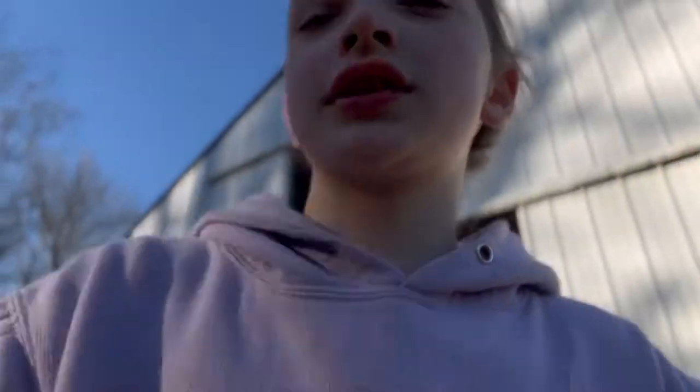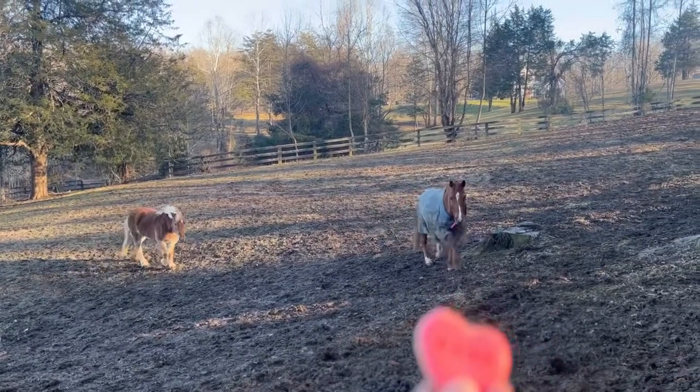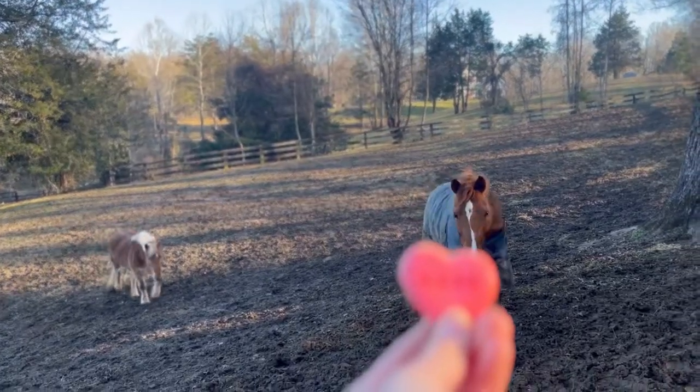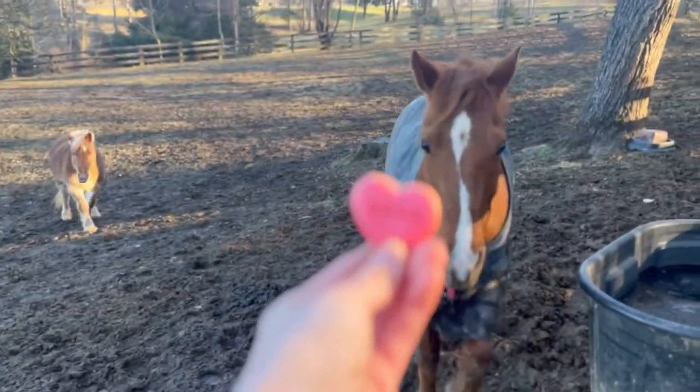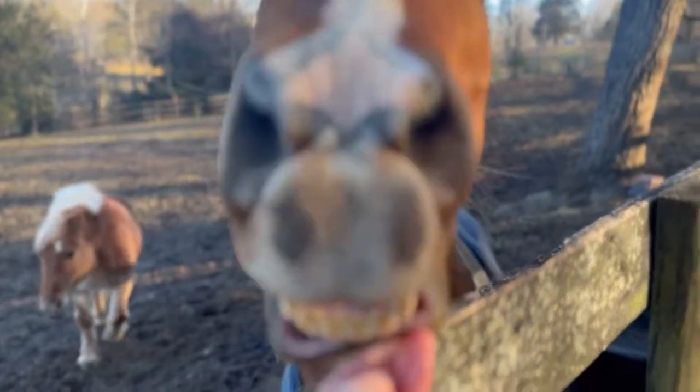I'm gonna go ahead and give Monty his treat. These are so cute, you guys — I'm gonna give him the little XOXO one. So cute, come here buddy!